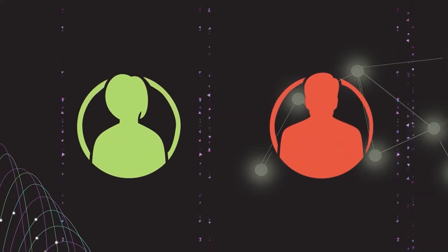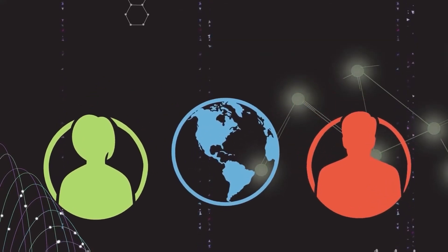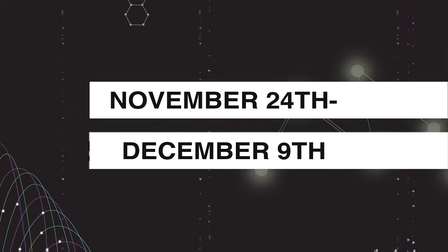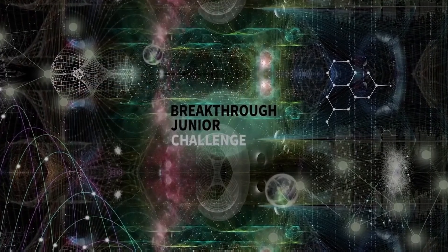After you have completed the peer-to-peer review, get ready for the popular vote on the Breakthrough Facebook and YouTube page, where you and the rest of the world can be the judges and vote on your favorite video. The popular vote will take place between November 24th and December 9th on our Facebook and YouTube page. Good luck and thank you for taking the Breakthrough Junior Challenge.